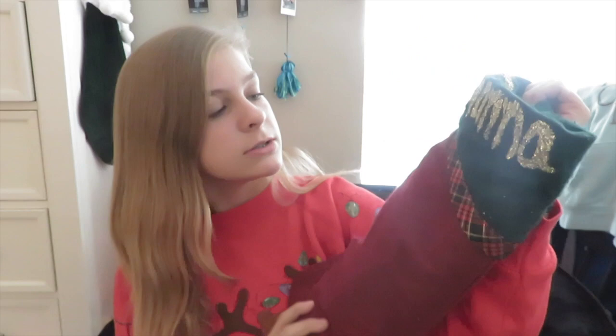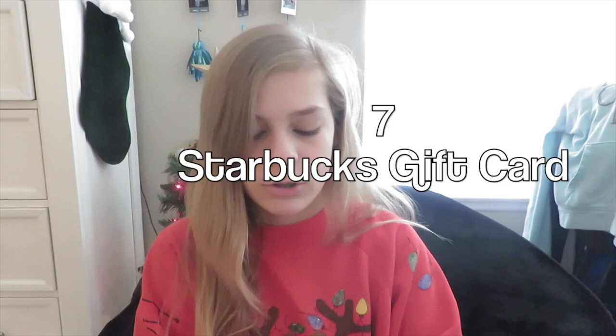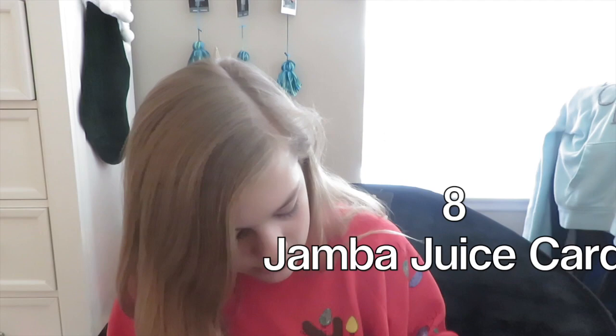Moving on to my stocking — it says 'Gianna' on it because that's my name. The first thing in my stocking is dry shampoo. The next thing is a Starbucks gift card for ten dollars — I love Starbucks so this should come in handy.